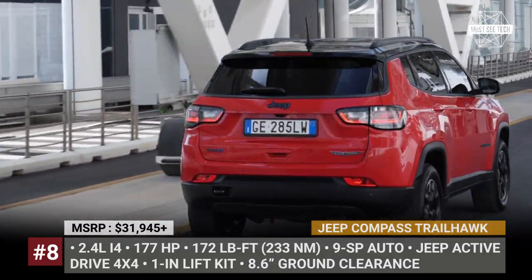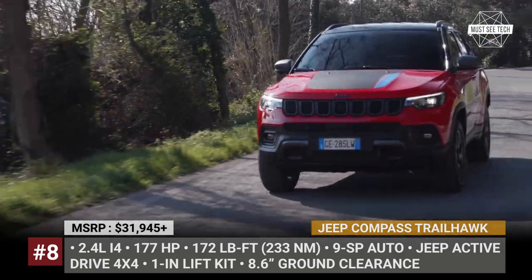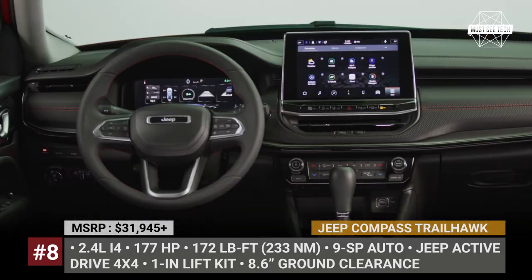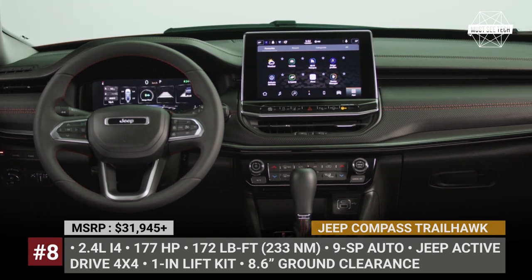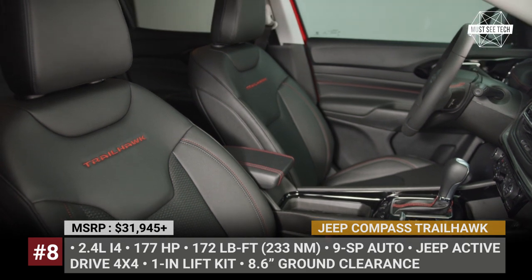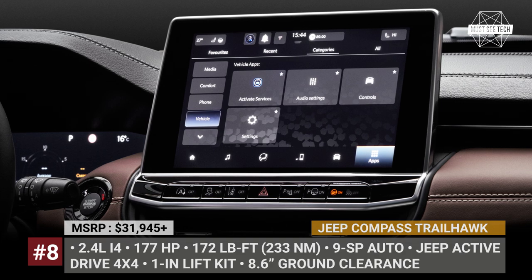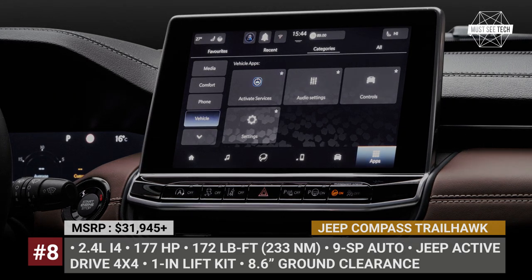Like all US-bound Compass models, it is powered by a 2.5-liter inline-four with 177 horses. The interior is revised for the entire range, but as an upper-scale trim, the Trailhawk gets tastier goodies — for example, a standard 10.4-inch digital gauge cluster and a heated second row of seats.